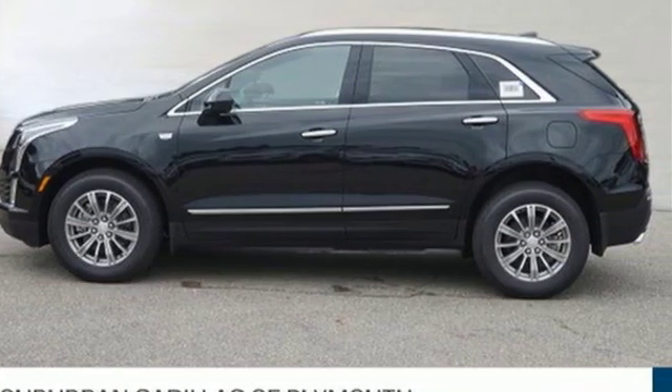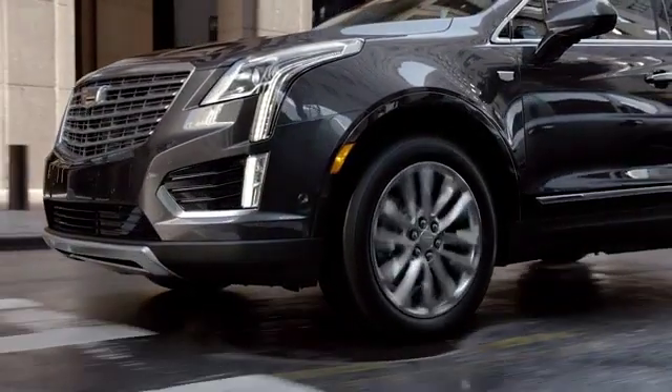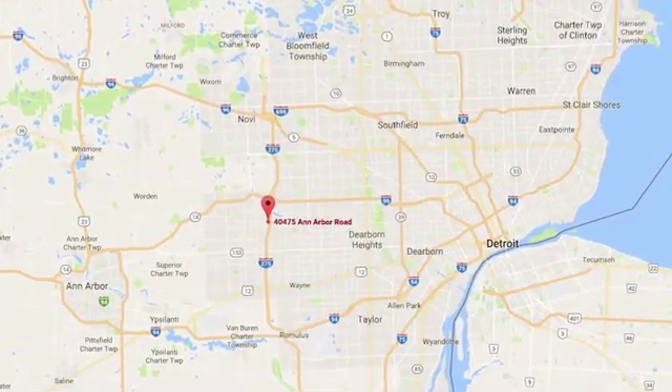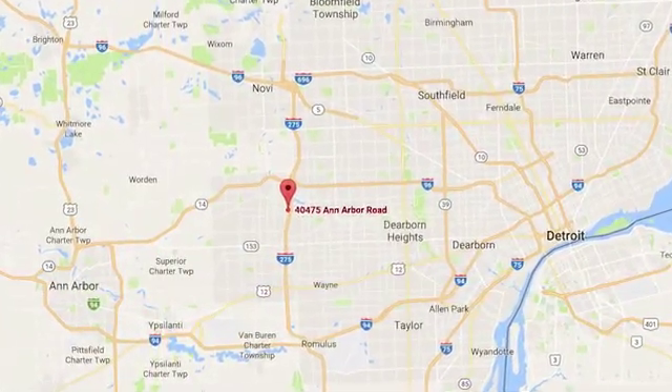Experience it for yourself today. Located in Plymouth, Michigan, Suburban Cadillac of Plymouth is proud to be your Plymouth Cadillac dealership of choice. You can find our new and used dealership at 40475 Ann Arbor Road.